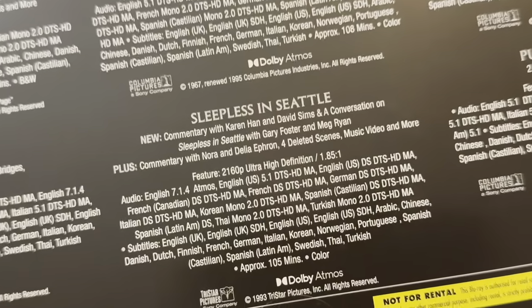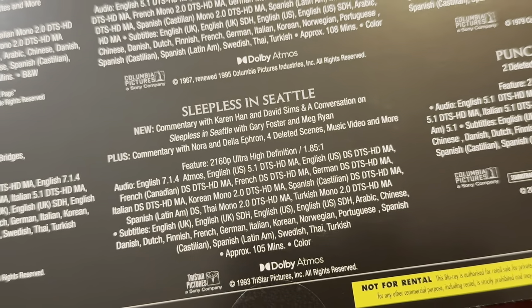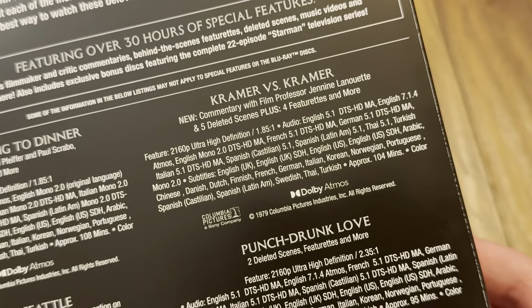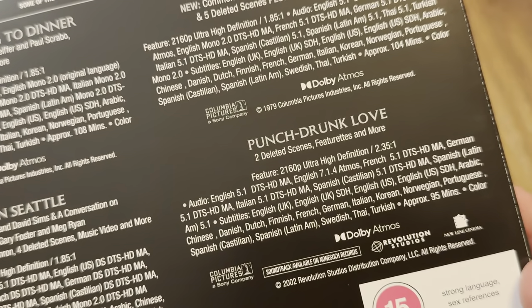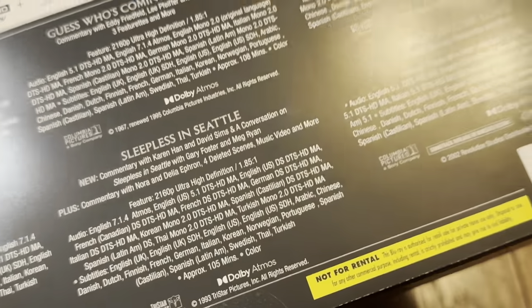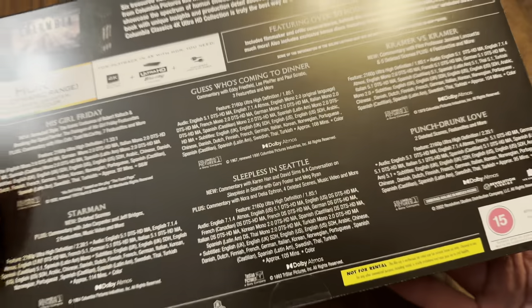Sleepless in Seattle also has an Atmos track, Kramer vs. Kramer has one too, and Punch-Drunk Love also has a Dolby Atmos track. So Sony have given all of them bar one an Atmos remix.